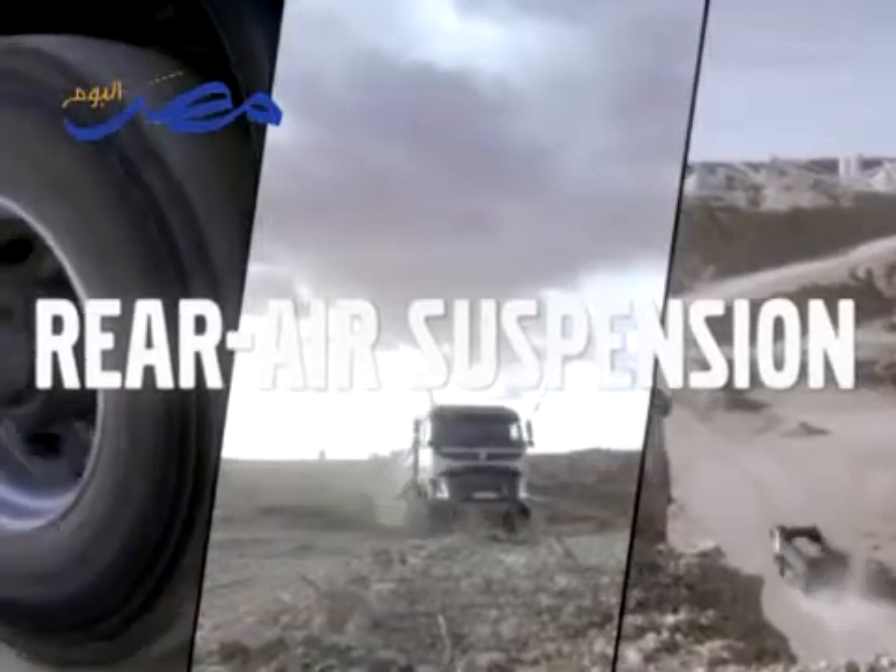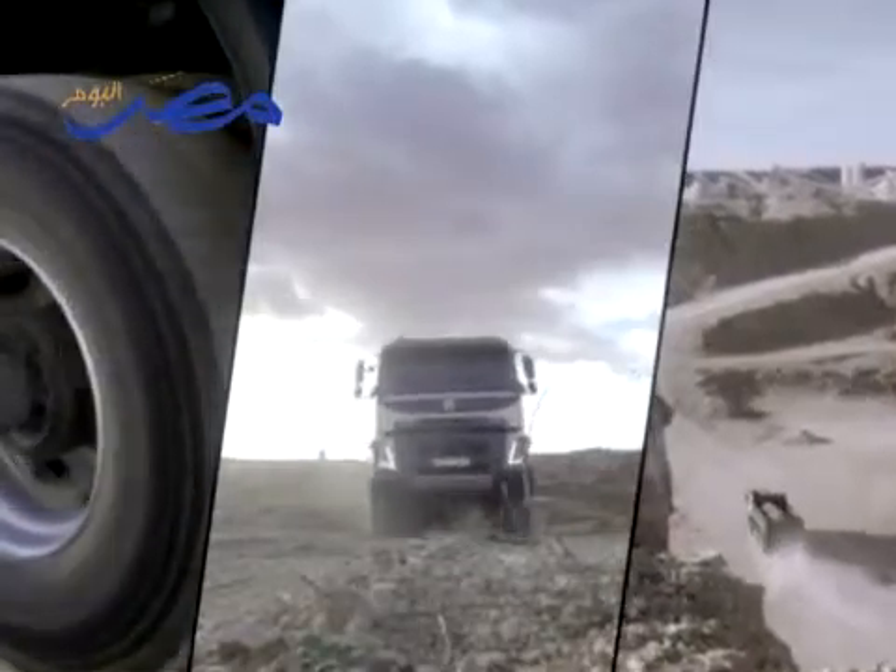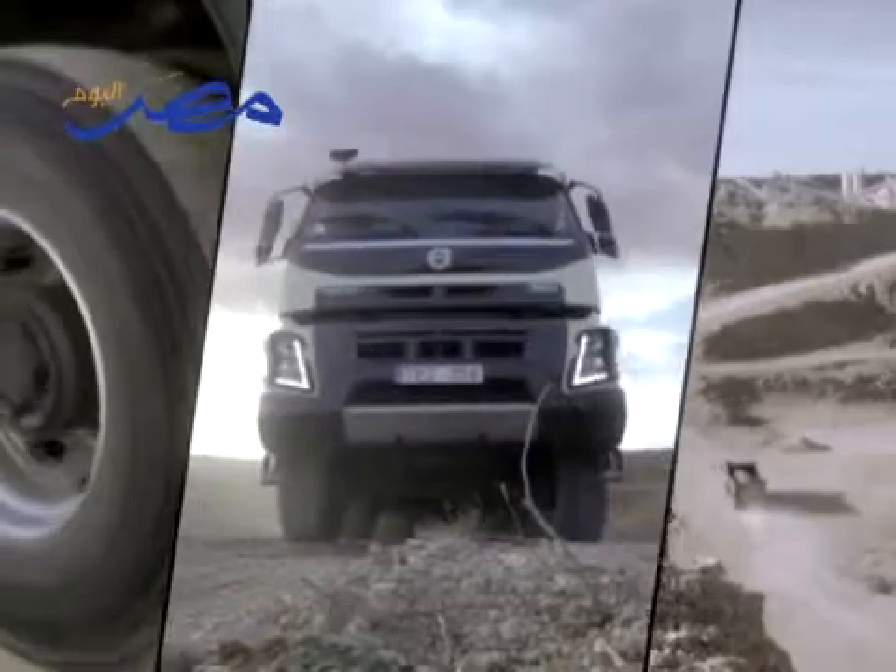Another innovation is the all-new rear air suspension, which is the only one of its kind that's been tailor-made for construction. The new Volvo FMX has an excellent ground clearance, and all vital parts are well protected.